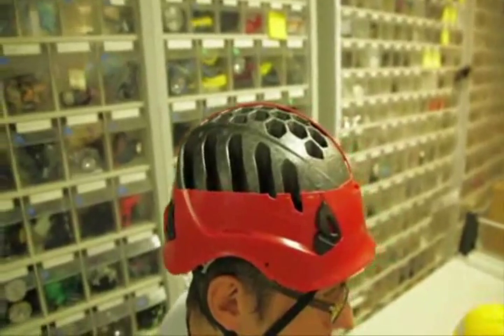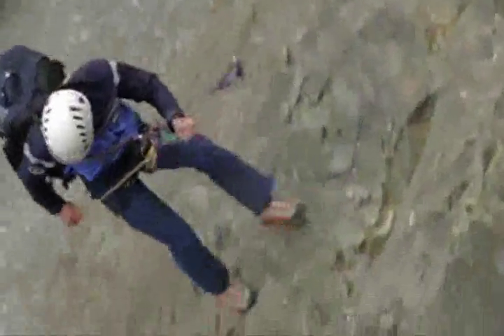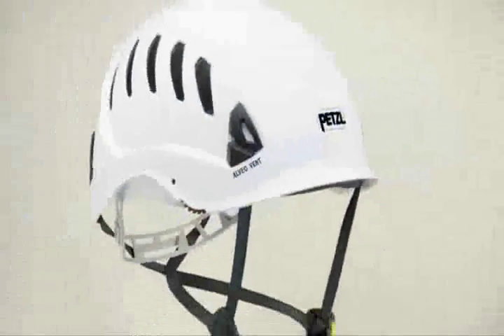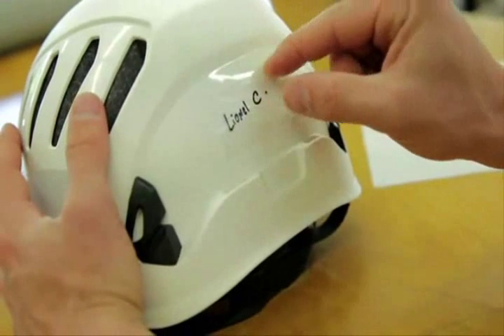The expanded polystyrene shell allows us to save weight in the design of the product. Our objective was to improve comfort and the fit on the head and to improve all its modular aspects. It's possible to add lighting, hearing protection, and a visor to the helmet. We also offer ways to personalize the helmet.